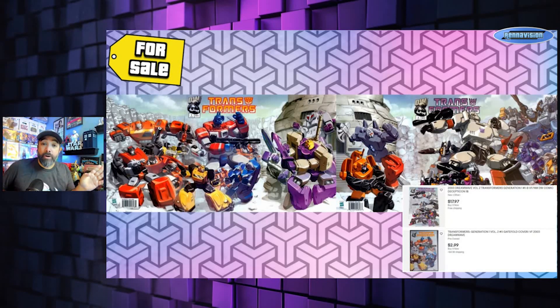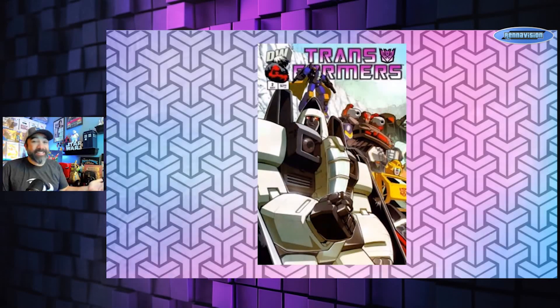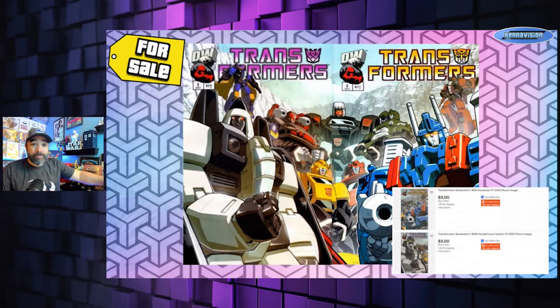We're going to do a couple more of these because the first few issues all connected. Issue two is much more straightforward — just the Decepticon side and the Autobot side. Put them together and you get a much larger image — Ultra Magnus, Starscream's guys. These sets are also very cheap, around three bucks a piece at My Comic Shop. You can also find these in dollar boxes if you go digging.